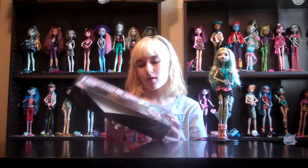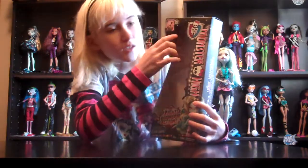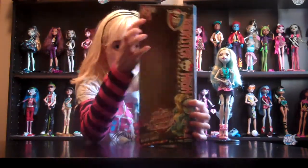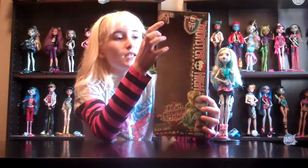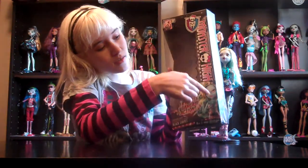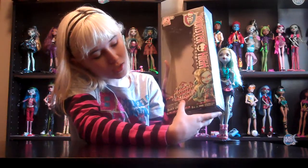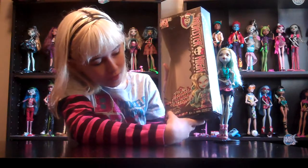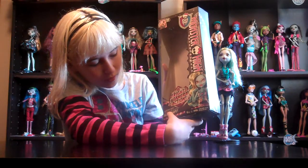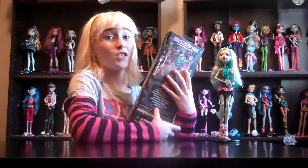This is the Lagoona Frights Camera Action. I'm going to show you the box first. It says DVD 2014, if you can see it. It has Monster High down the side, and it has the new art for Lagoona Blue. It says Frights Camera Action, and it says Lagoona Blue, Daughter of the Sea Monster, Black Carpet.